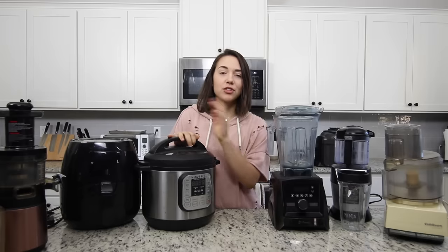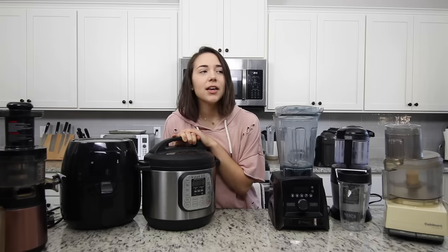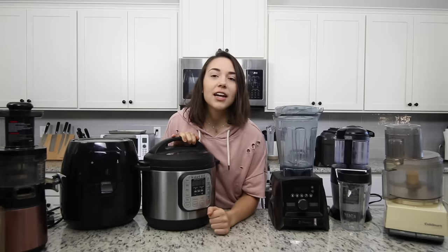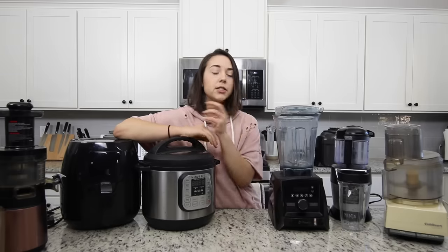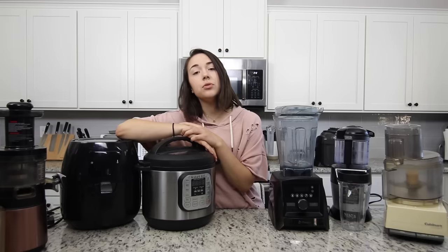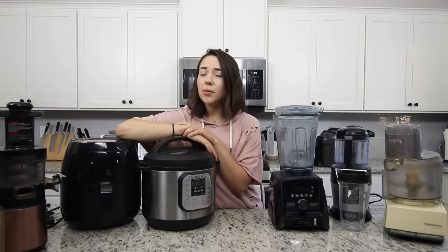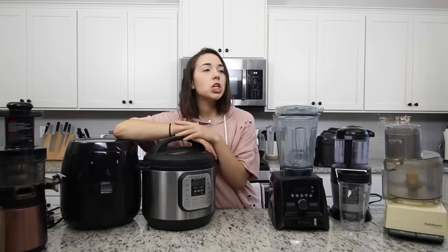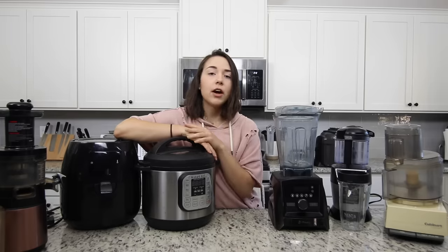Hey everyone, it's Caitlin and welcome back to another video. In this video I'm going to be talking through some kitchen appliances for you guys. To be honest, I'm kind of embarrassed to say that this is not even all the kitchen appliances that I own — some of them wouldn't fit on this counter, there's one more back there, and I think I have more under the sink too.